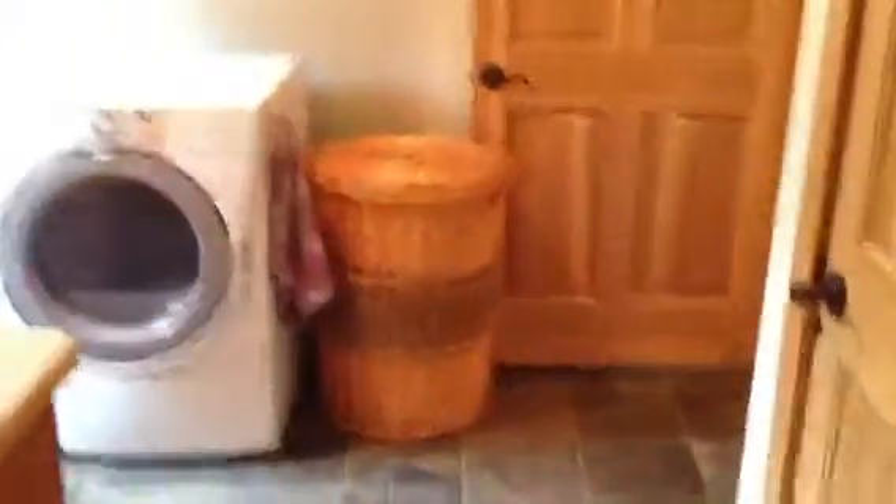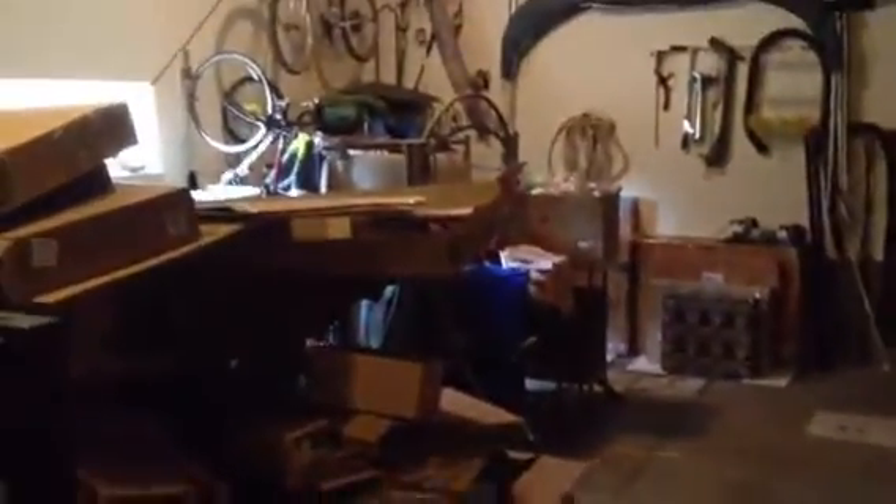It's almost like a Jack and Jill walk-in closet that goes into the laundry room, and then the laundry room moves to the garage. It also flows into the guest bath and then you're back at the main hallway.